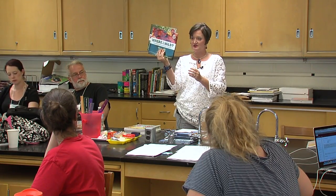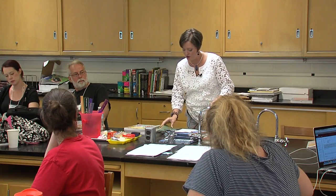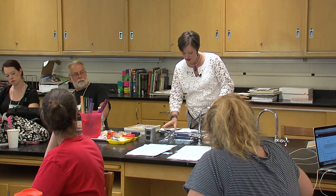Camouflage was a big thing for a few years. Where in the Wild and What in the Wild are great books for camouflage. These are really cool because on one page you have the picture and the kid has to find the creature.